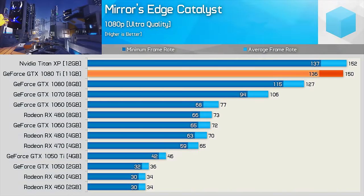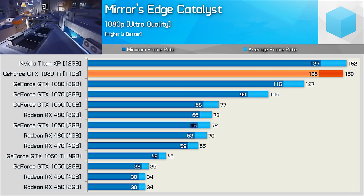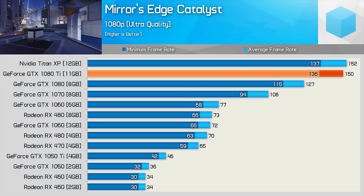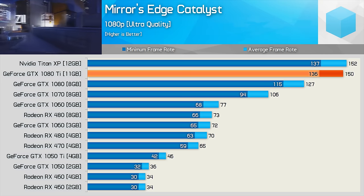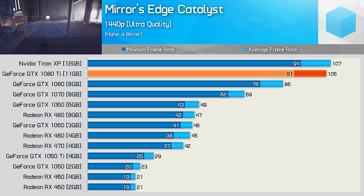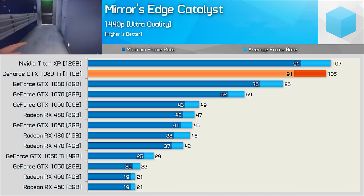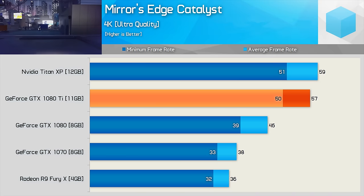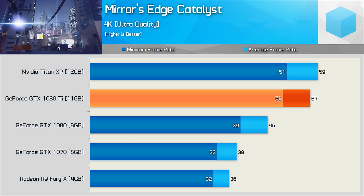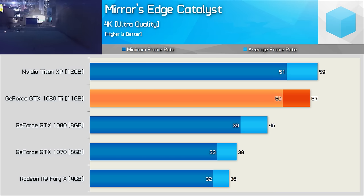Next up we have Mirror's Edge Catalyst — the game that made parkour cool. Helping to keep up speed is the GTX 1080 Ti, with a blistering fast 150fps on average at 1080p. Even at 1440p, frame rates average over 100fps, another nod for high refresh rate gaming. Even at the 4K resolution using the ultra quality preset, the 1080 Ti averaged 57fps, making it 24% faster than the GTX 1080.